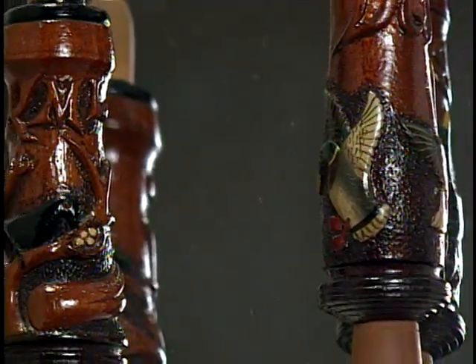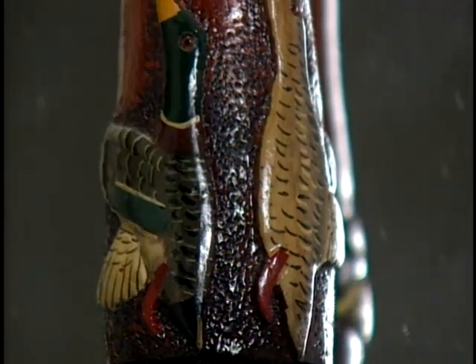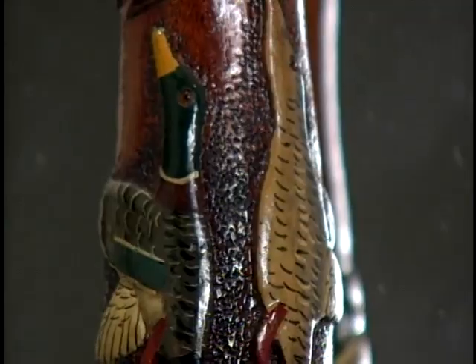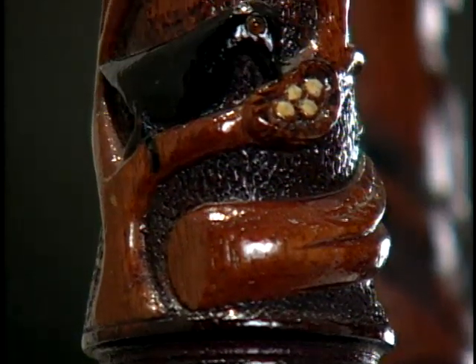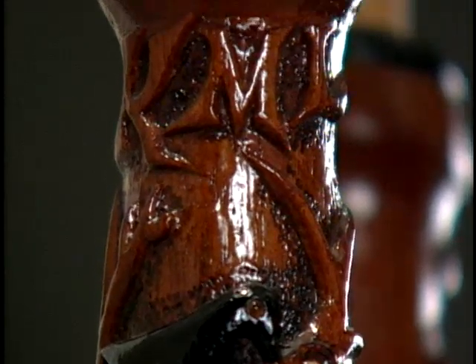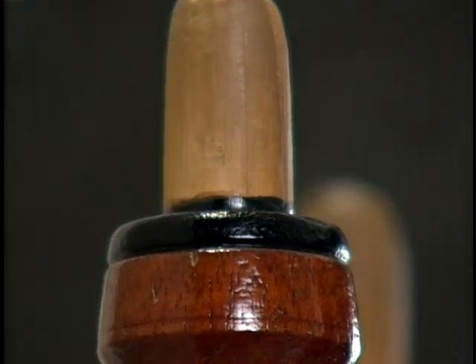It was a mahogany call, and he carved initials and little scenes such as flying mallards. And he made crow calls, and he patented his crow call in 1909. The reason why he made calls was because he was a hunter himself. His first venture into call-making was about 1900.